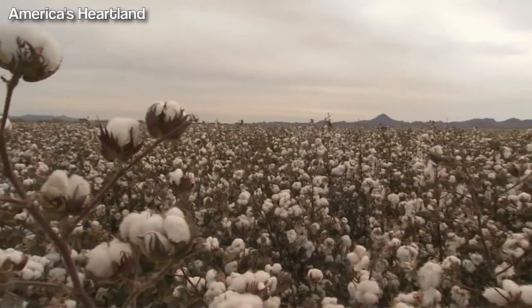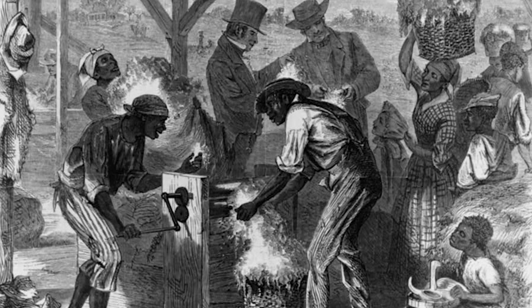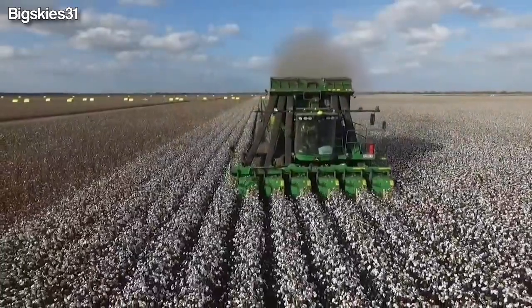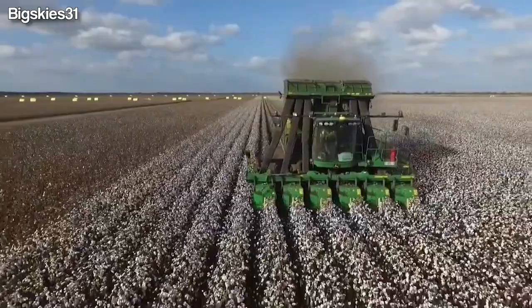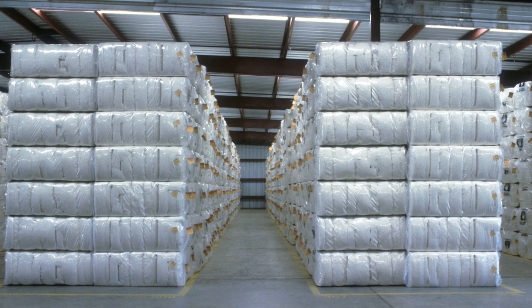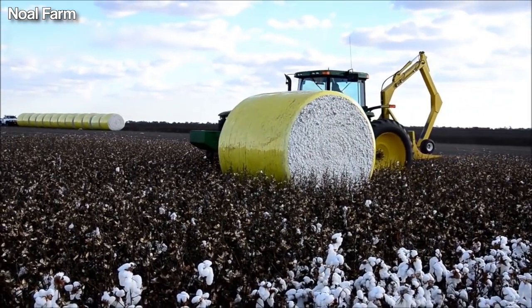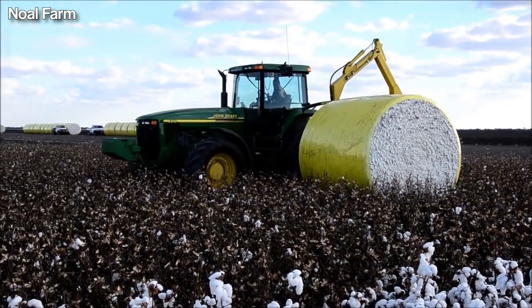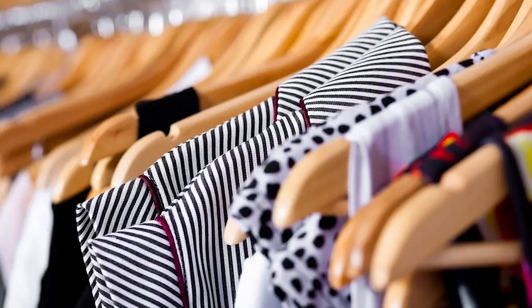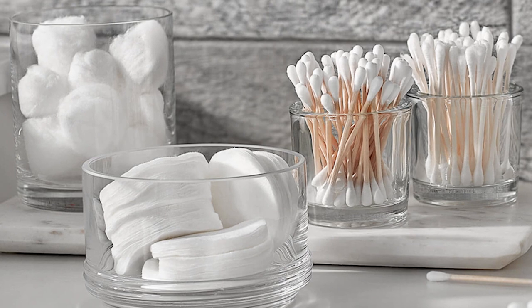Cotton is one of the most important crops in America, with a long history dating back to colonial times. It is not only a vital part of American agriculture, but also a key component of the global textile industry. The 14.68 million bales of cotton produced by American farmers in 2022 contributed to the creation of clothing, bedding, and other essential textile products that are used around the world.